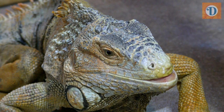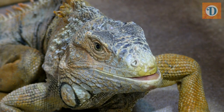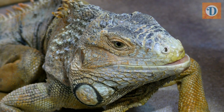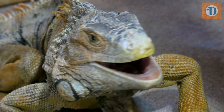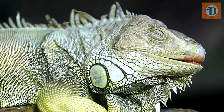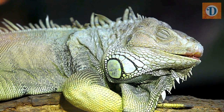In terms of reproduction, the green iguana is oviparous, which means it lays eggs. Females typically lay clutches of 20 to 70 eggs in a nest dug into the soil or a decaying log. After an incubation period of around 70 to 90 days, the eggs hatch and the young emerge, fully capable of fending for themselves.